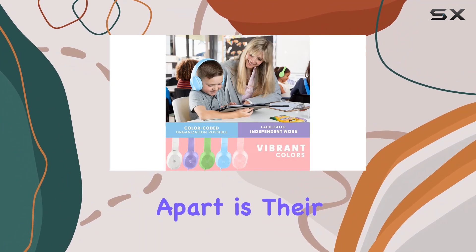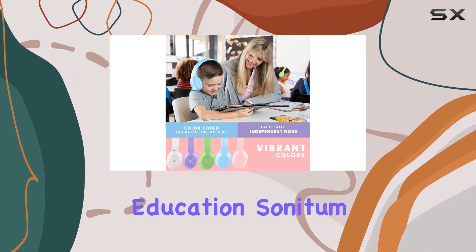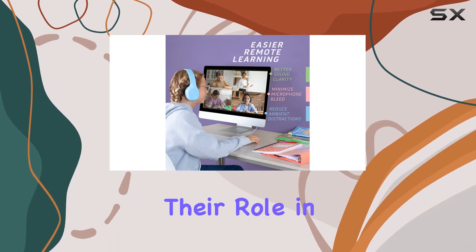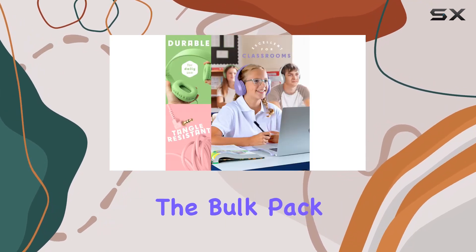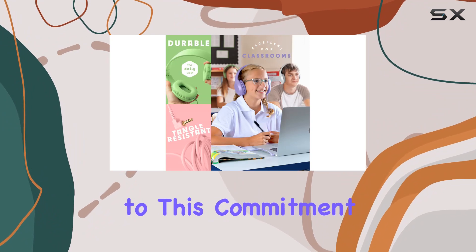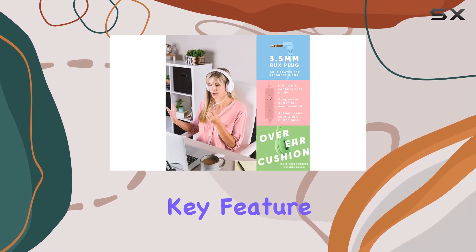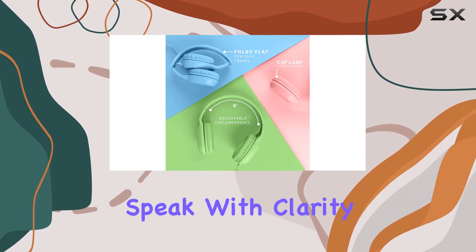What sets these headphones apart is their commitment to education. Sonitum declares themselves on Team Teacher, emphasizing their role in the frontier of modern education. The Bulk Pack is a testament to this commitment, ensuring that your children have the tools they need for success. A key feature is the ability to listen and speak with clarity.